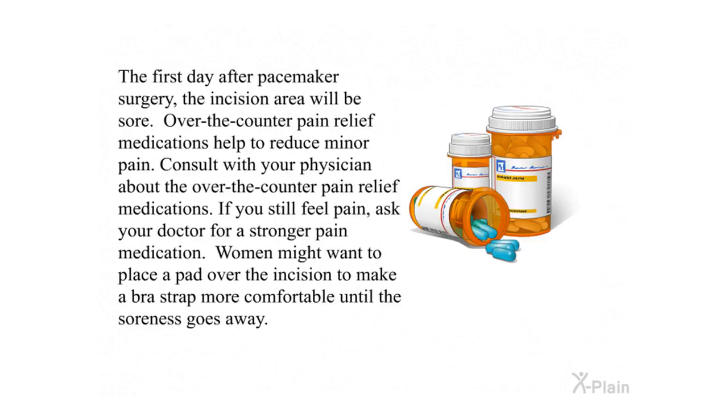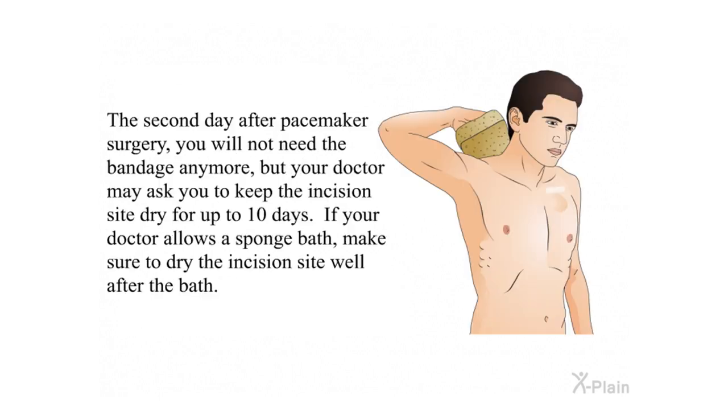The first day after pacemaker surgery, the incision area will be sore. Over-the-counter pain relief medications help to reduce minor pain — consult with your physician about which ones to use. If you still feel pain, ask your doctor for a stronger pain medication. Women might want to place a pad over the incision to make a bra strap more comfortable until the soreness goes away. The second day after surgery, you will not need the bandage anymore, but your doctor may ask you to keep the incision site dry for up to 10 days. If your doctor allows a sponge bath, make sure to dry the incision site well.